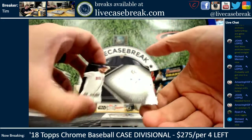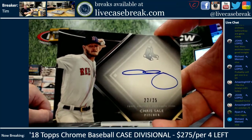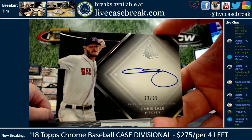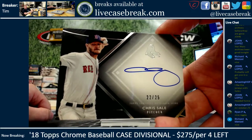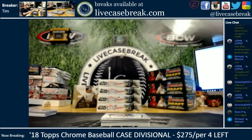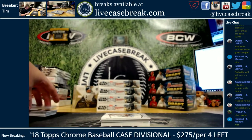Another future hall of famer — 22 out of 25 on the Chris Sale. Nice auto. Mr. October — that's right. Twenty-two out of 25 on the Chris Sale. Good stuff. So far, no whammies.